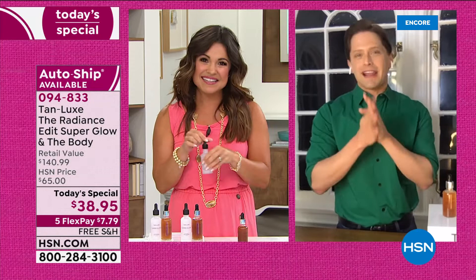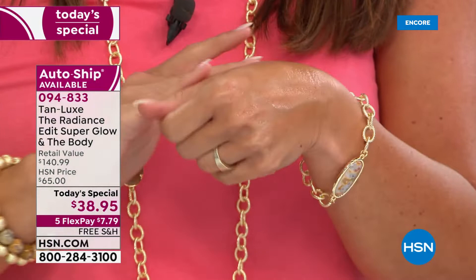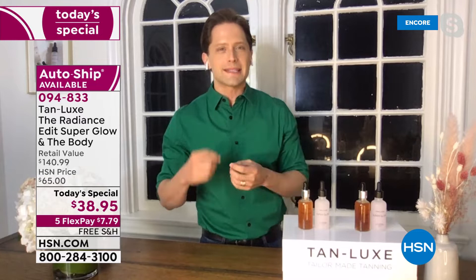I'm also a personal fan of HSN as a former host myself. We are delivering you radiance and glow, whether you're still stuck inside or getting ready to go back out. So many of you see tanning and go, 'Oh, it's going to smell, I'm going to look like Snooki, I have to stop using the skincare my skin already knows and loves.' None of that with TanLux. TanLux is skincare-focused self-tan.